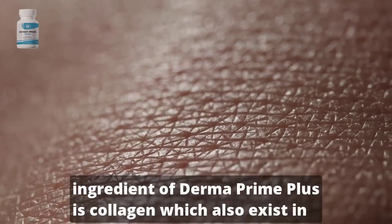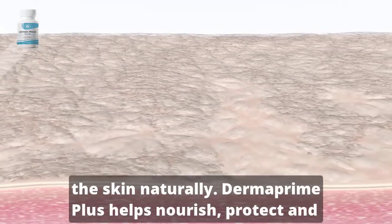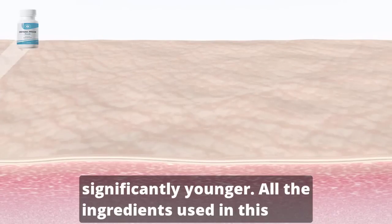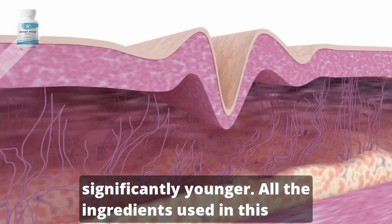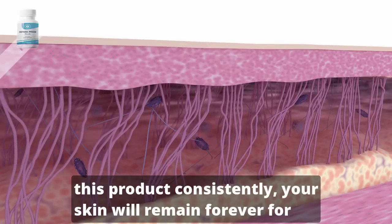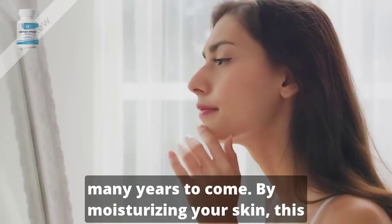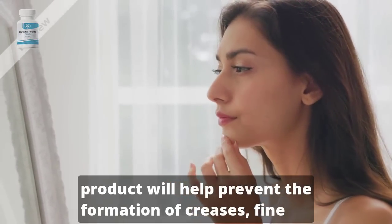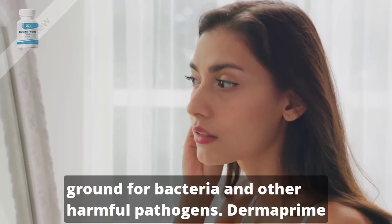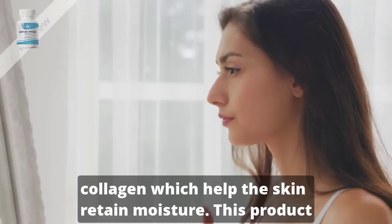The key ingredient of Dermaprime Plus is collagen, which also exists in the skin naturally. Dermaprime Plus helps nourish, protect, and moisturize the skin, and for this reason it will help you look significantly younger. All the ingredients used in this product are non-GMO and do not cause any side effects. When you use this product consistently, your skin will remain youthful for many years to come. By moisturizing your skin, this product will help prevent the formation of creases, fine lines, and deep wrinkles. Dermaprime Plus keeps the skin moisturized because it stores elastin and collagen, which help the skin retain moisture.